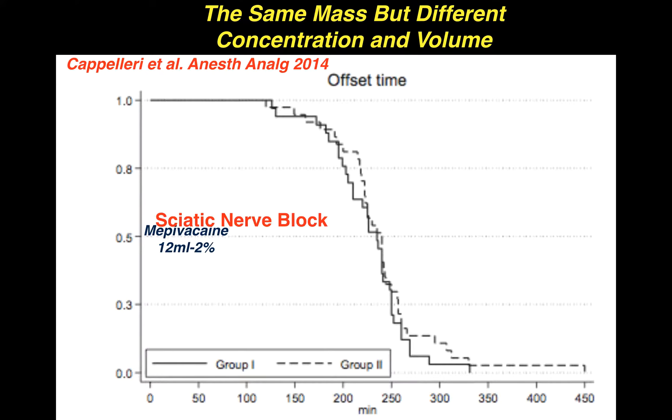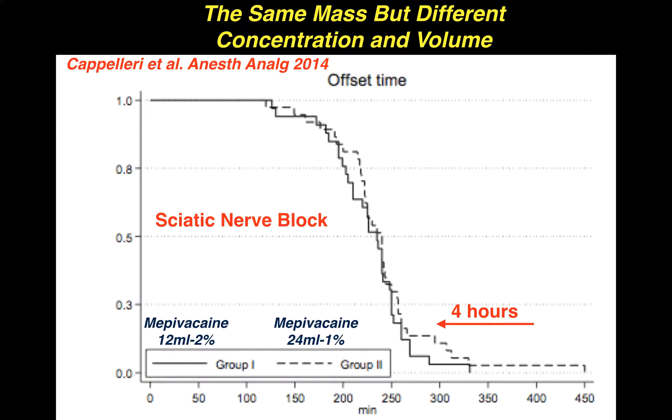Namely, one block performed with 12 mLs of 2% bupivacaine and another block performed with 24 mLs of 1% bupivacaine — the same mass but different volumes and concentrations. The authors found that both types of blocks lasted about four hours, so it was difficult to determine whether concentration or volume was the dominant effect.